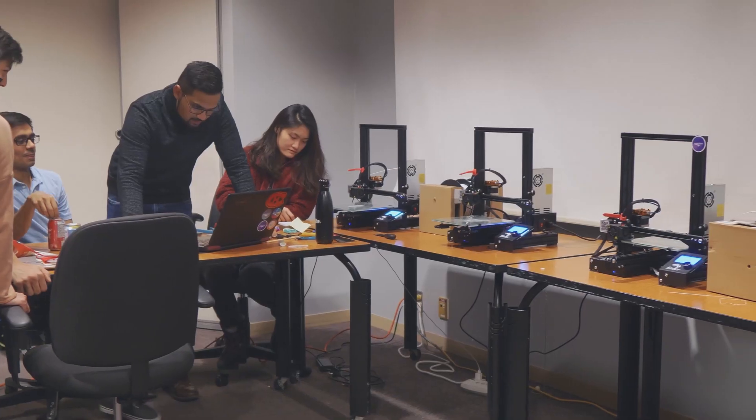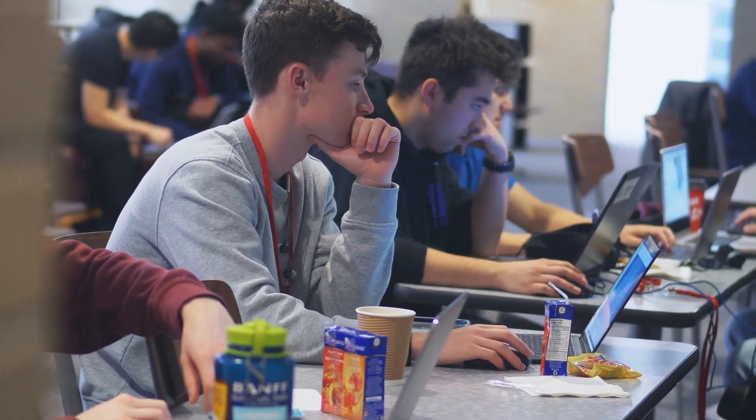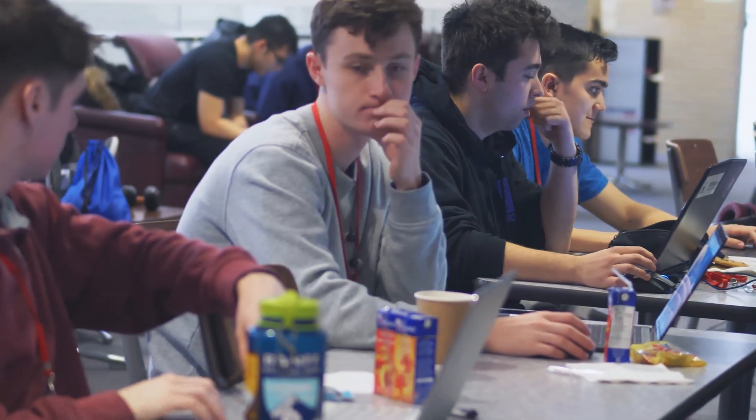Hi, my name is Jeff Suter. I'm one of the co-presidents of McMaster Design League and we're here at the annual McMaster CAD design-a-thon. You see, a design-a-thon is very similar to a hack-a-thon, but we do things a little bit different.